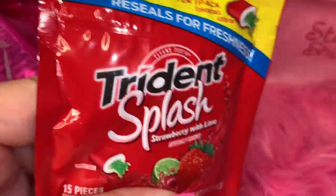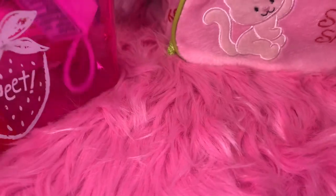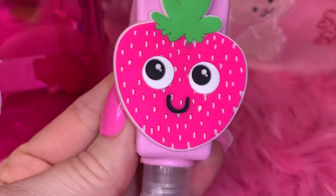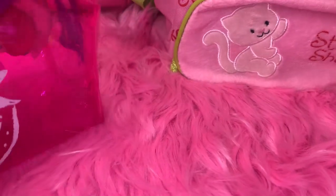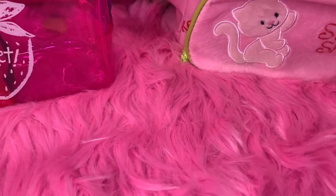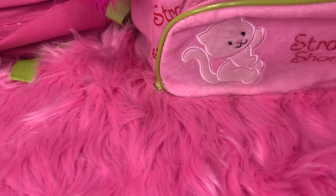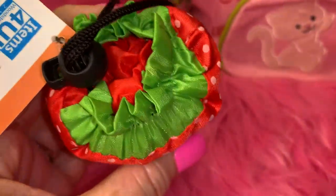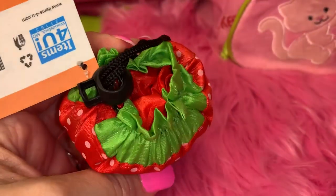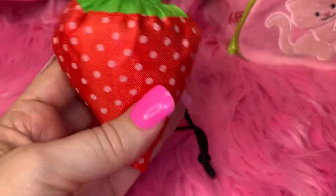In the bag I also have Trident Splash Strawberry with Lime gum from Dollar Tree, and a really cute little hand sanitizer with a little pink strawberry on it from Walmart. I also have a little Pez dispenser in Strawberry Shortcake, because I collect Pez dispensers with different characters. And I have a little reusable shopping bag from Dollar Tree shaped like an ice cream cone — you open it up and it's a little red reusable bag, and when you're done you stuff it back inside and pull the little cord and it makes a cute little strawberry shape.